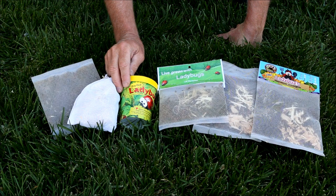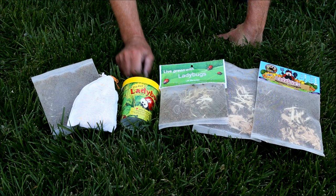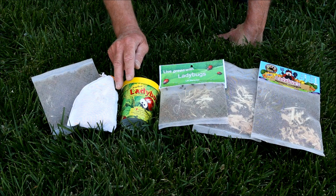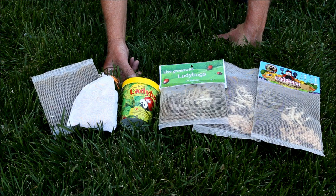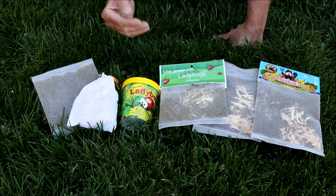Like thousands of gardeners every year, I decided to buy some ladybugs to help fight the aphid infestation in my garden. And like those thousands of gardeners, I was faced with a problem: which company to buy from. The main criterion for me is which company provides the greatest number of live ladybugs. I've bought some in the past and over half were delivered dead, so this year I bought ladybugs from six different companies.